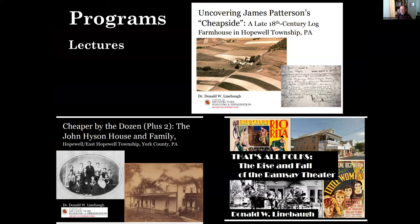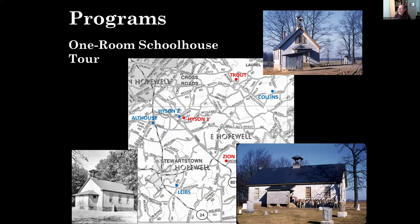We do regular lectures featuring both members of the Society and guests from other organizations, mainly focused on local topics. Three recent lectures covered documenting sites soon to be demolished: the James Patterson Farm, the John Heysen House, and the Ramsey Theater. We've also done special tours, including a tour of one-room schoolhouses where 85 participants visited seven schoolhouses and were able to get inside three: the Trout School, the Zion School, and the Heysen School.